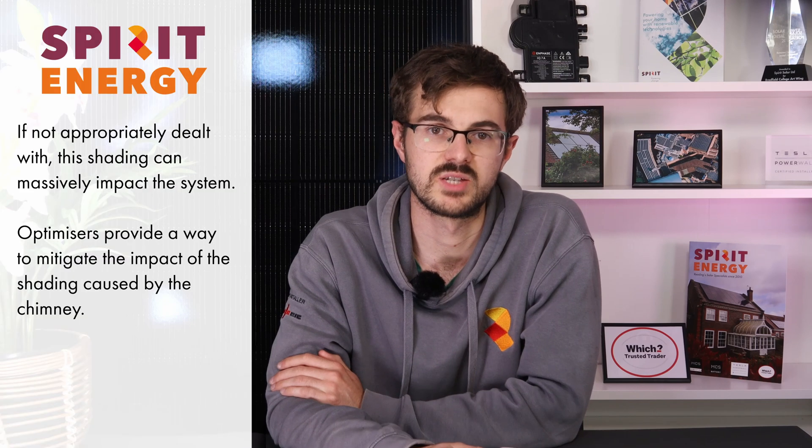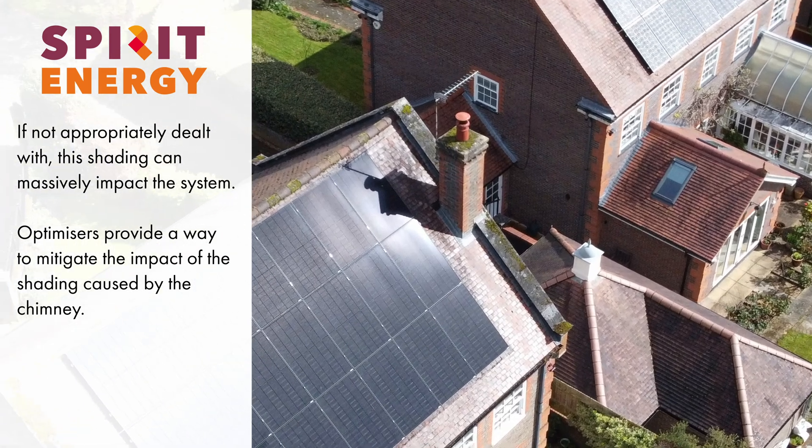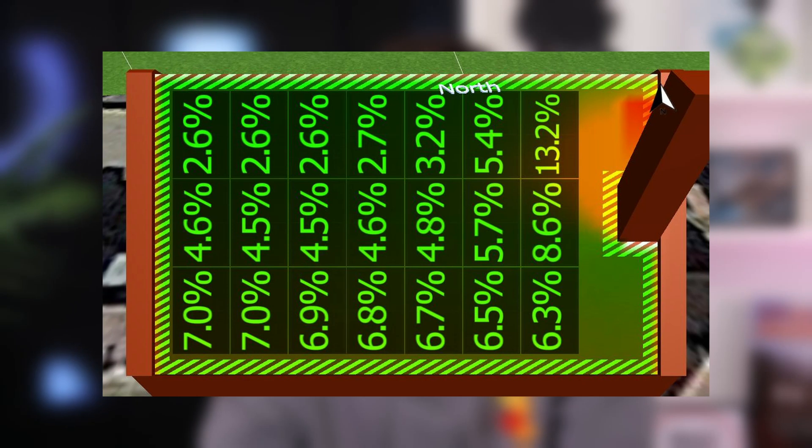One of the key design adjustments involved adding Tego optimisers. As you can see, the chimney casts a slight shadow on some of the panels on the east side of the roof. After running shading simulations we recommended optimisers for the affected panels. While not every panel requires an optimiser, they can be highly effective in mitigating performance losses when shading is concentrated in specific areas.